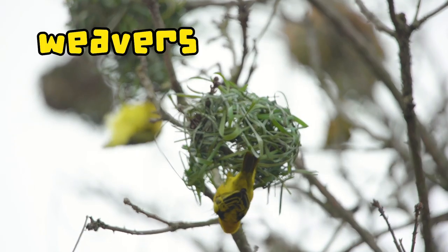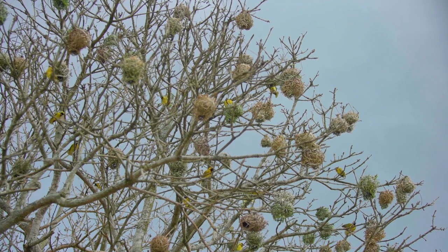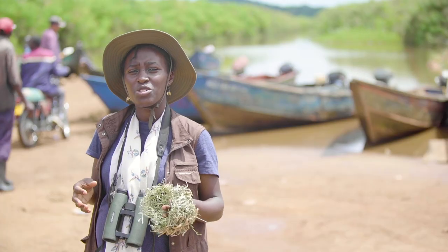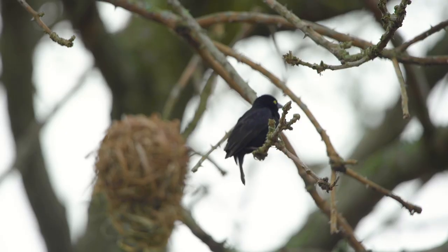It's weavers! Look at those interesting crafty nests they make! So in weavers, the males do the construction of the nests, and the females come and appreciate the nests.